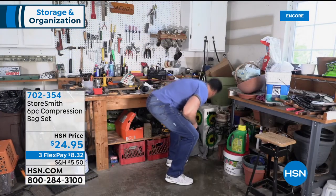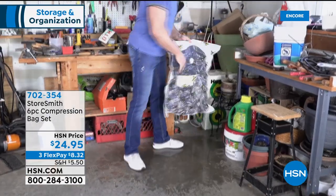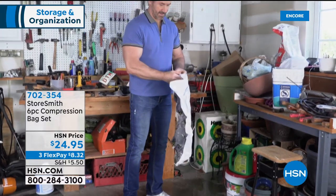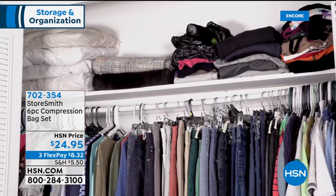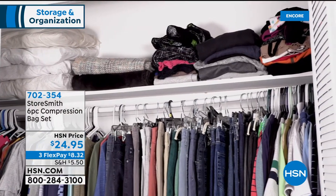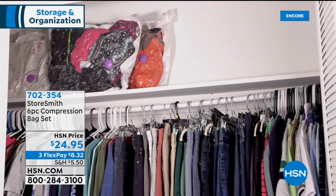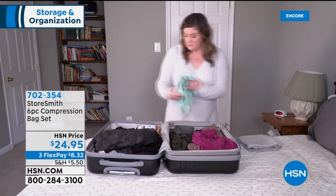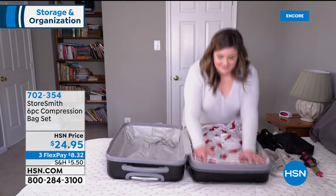Don't let bulky items take up so much room — get that space back. With the compression bags, you're getting three medium and three large bags. All you need is a vacuum cleaner, and you'll find that you can double your closet space. They're brand new here at HSN — for only $24.95.